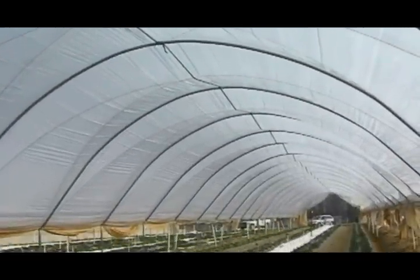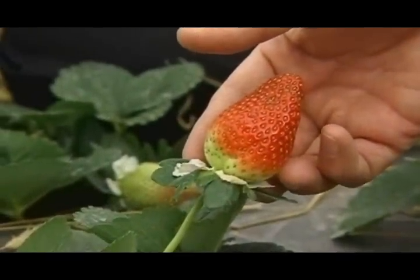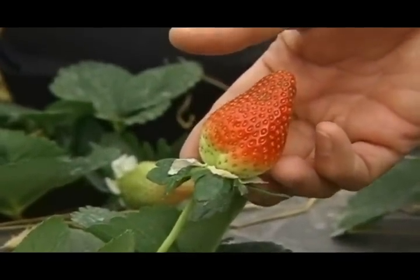Locally grown strawberries right here in North Carolina in the middle of the winter. And better yet, we can have those berries in markets continuously from late fall until the spring crop.